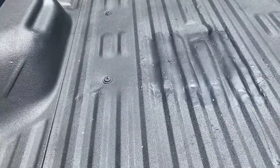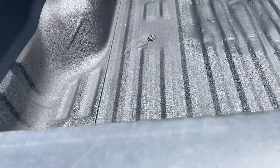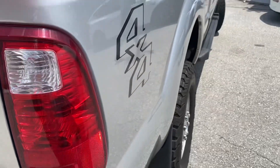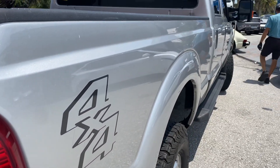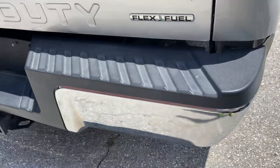The rear bed liner is in good condition. Going down the side of the vehicle — it's clean, no damage. Rear bumper has no damage either.